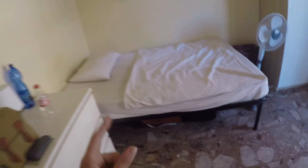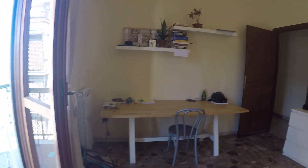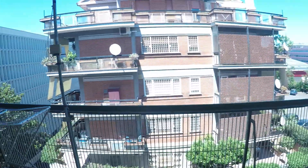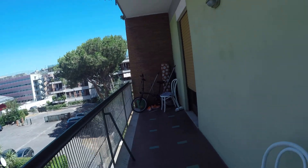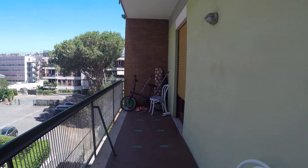Here we have bedroom number two, which is very spacious. We have a large single bed, a very large desk, two chests of drawers, and some shelves. Over here we have a balcony which is connected to bedroom number three — it's a large balcony and all the views are internal, so you're a bit away from the street noise.